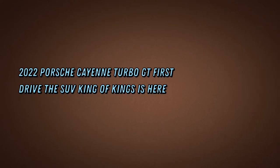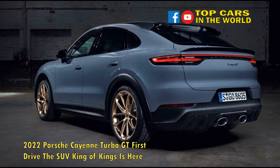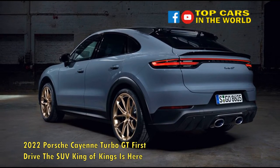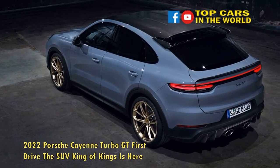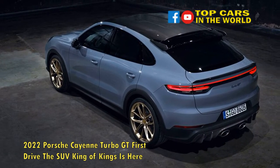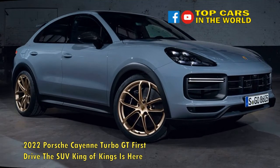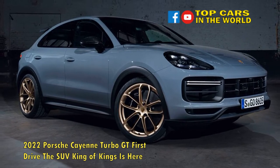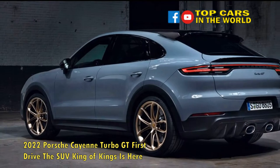The Cayenne Coupe's newest trim adds extra spice to the German brand's midsize SUV. Porsche finally pulls the wraps off of its track-oriented Cayenne, the Turbo GT. Limited to the slinkier Cayenne Coupe body style — sorry Cayenne SUV fans — the 2022 Porsche Cayenne Turbo GT Coupe joins a long line of driver-focused GT-badged Porsches, including the 911 GT3 and 718 Cayman GT4.